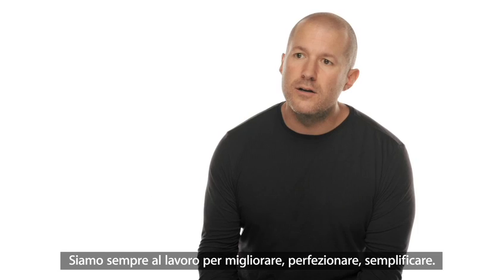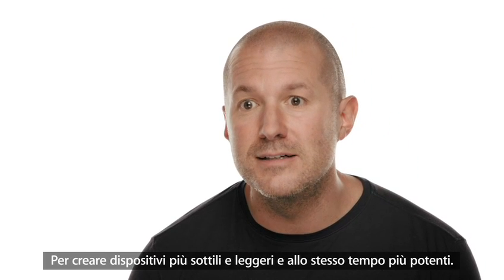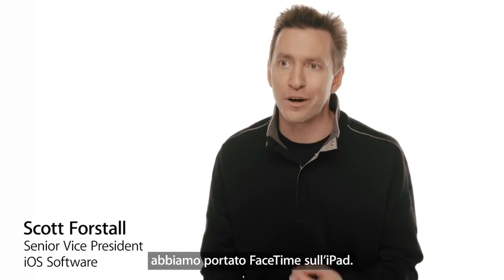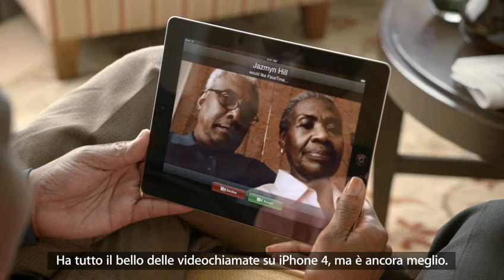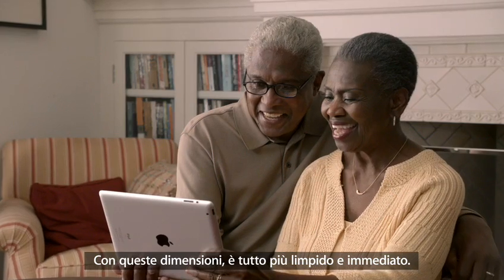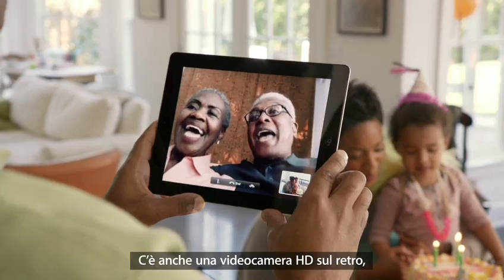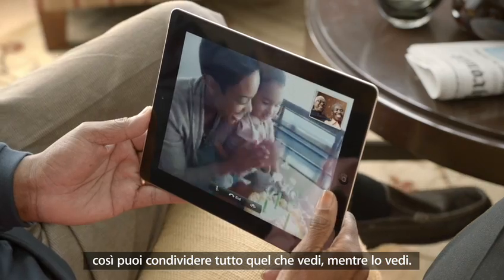We're constantly working to refine and improve, to simplify, to make something thinner and lighter, while at the same time increasing its functionality. With an all-new front-facing camera, we brought FaceTime to the iPad. It's everything you love about video calling on the iPhone 4, but better. The big iPad display really changes the FaceTime experience — at this size, everything is so much clearer and more expressive. There's also a rear-facing HD video camera, so you can share the moments you're seeing as they're happening.